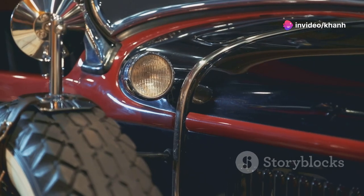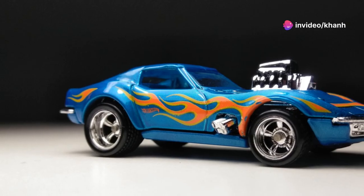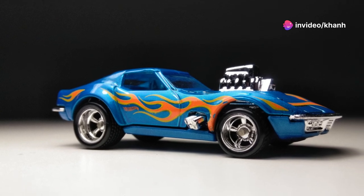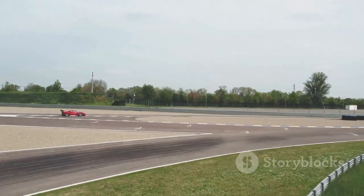Hold on tight because we're about to unleash some serious American muscle with the 1968 Corvette. This classic beauty is a legend on the road, and the Hot Wheels version captures all of its power and style in miniature form. From its long sleek body to its aggressive curves, this car is a masterpiece of automotive design — imagine it flying around those loops and turns, its engine roaring as it leaves the competition in the dust.